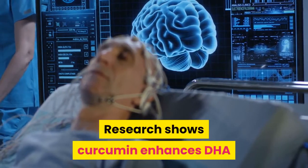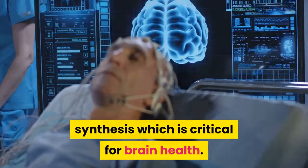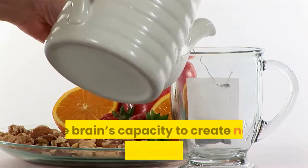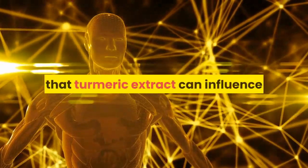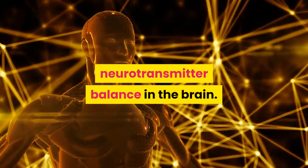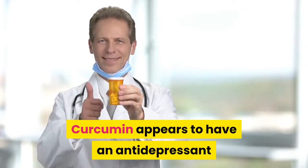7. Enhanced Brain Function. Improving overall mental health and cognitive function is one of the most popular turmeric uses. Research shows that turmeric enhances DHA synthesis, which is critical for brain health. Antioxidants can also improve cognition and increase neuroplasticity, the brain's capacity to create new synaptic connections, and reduce anxiety and depression.